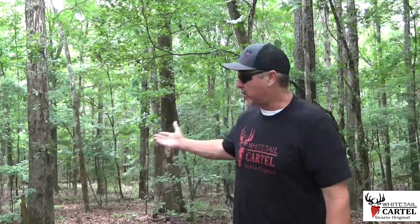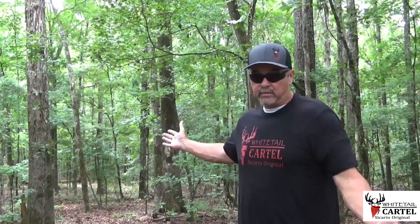Most deer hunters, myself included for a long time — when I thought about good deer habitat, this is what I thought about: bigger hardwoods, open. Why? Because when are we hunting? In the fall. What's happening in the fall? Acorns raining down. So this is where we see deer.